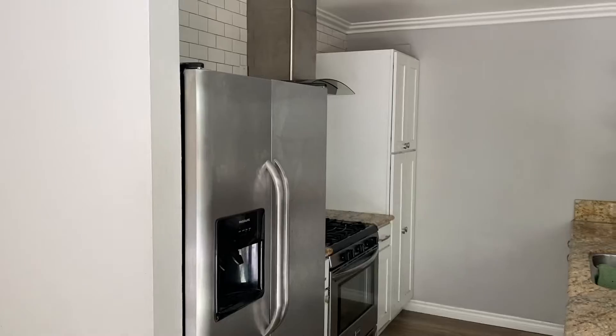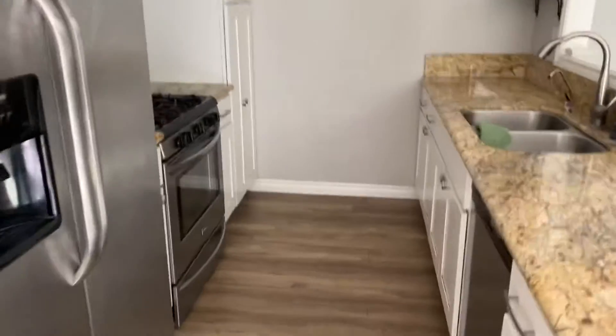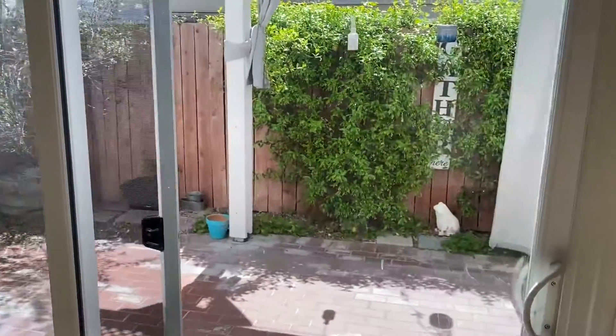You have a refrigerator, six-burner stove, dishwasher, and granite countertops. There's also a nice big downstairs patio space.